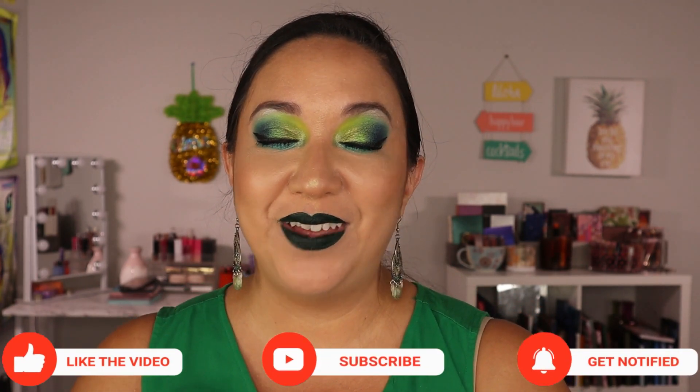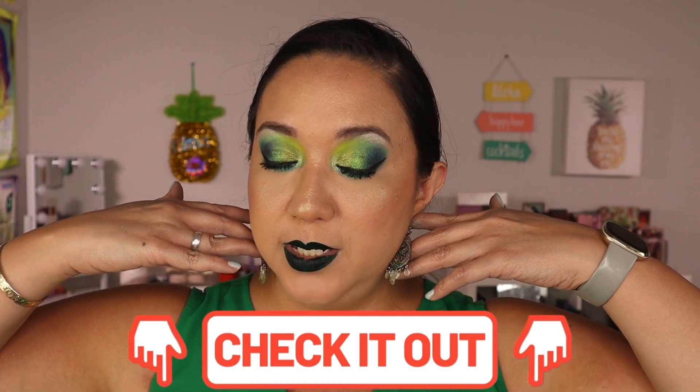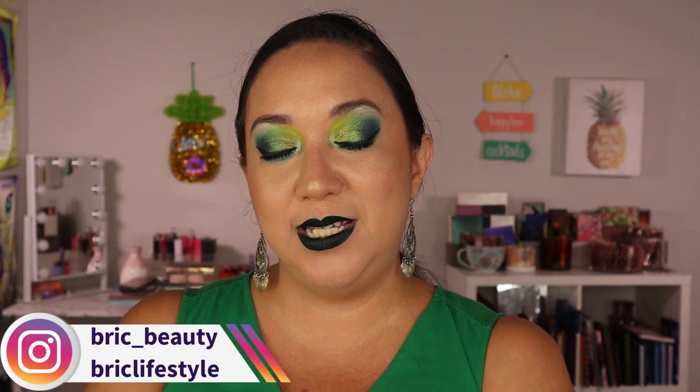Let me know your thoughts in the comments below — did you enjoy this video, do you want to see more monochromatic looks, and what is your favorite color to wear? If you're new here and you enjoy fun colorful makeup content and indie makeup, please hit that subscribe button and join this little family. Don't forget to check out the description below — I'll link all the makeup that's still available, my social media including Instagram as Bricey Lifestyle and Bricey underscore beauty. Thank you so much for watching, for being here, for supporting me — sending you guys so much light and love.